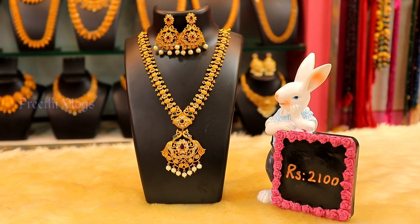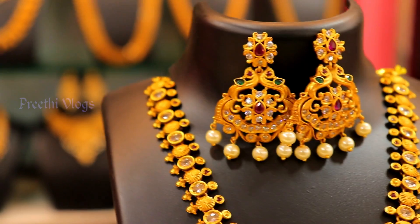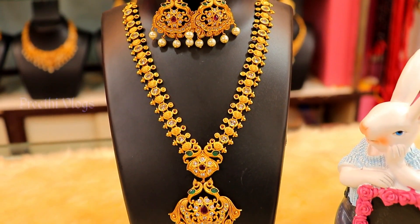Let's look at the matte finish of the necklace pattern. You have ruby and emerald stones, white stones, and you can also use pearl hanging.